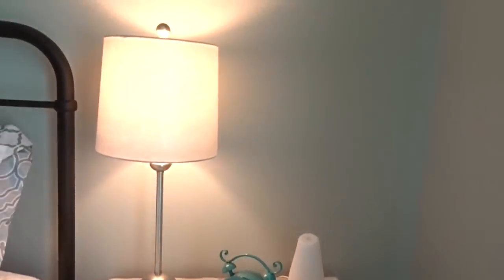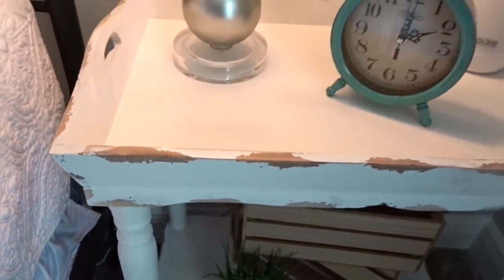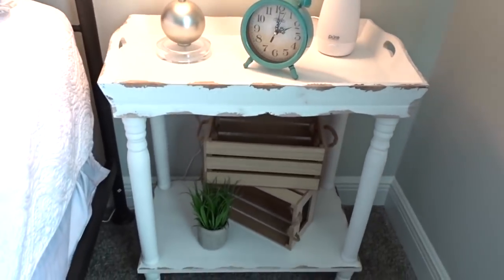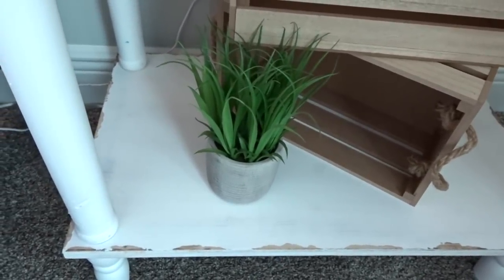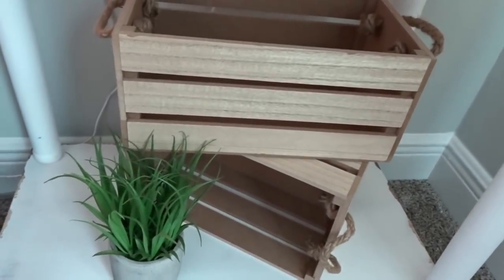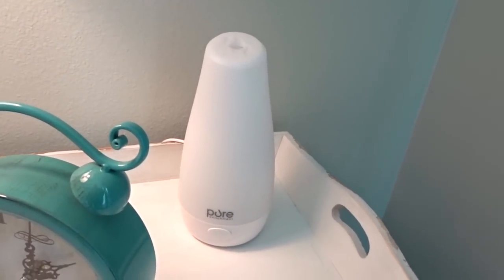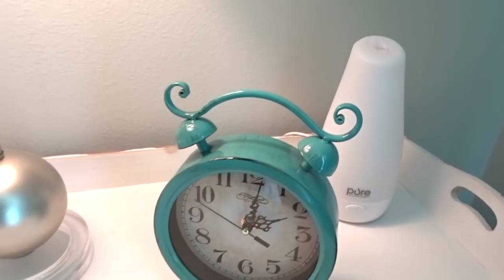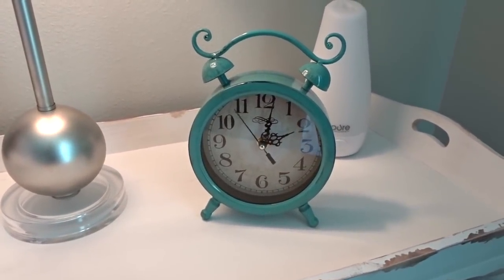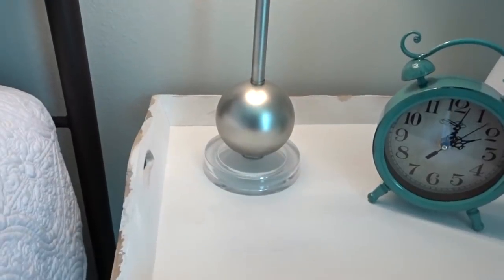Over here I have my nightstand. This end table I actually got from Hobby Lobby — it was on sale, and it's very shabby chic. It fits perfectly in this space. On the bottom I have a faux grass plant from TJ Maxx or Marshalls, and two crates from the Target dollar spot — they were $3 each. On top I have an oil diffuser — the Pure One — with lavender scent for relaxation. Then I have a teal clock from Walmart with a vintage feel, and a lamp from Gordman's — very simple and elegant.